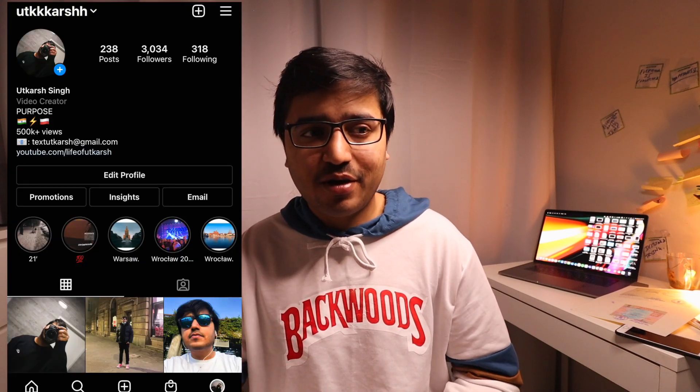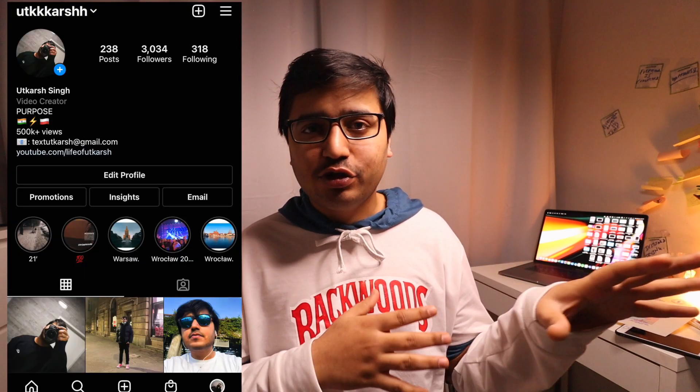Hey guys, welcome back to my channel. In this video I'm going to talk about what apostille is and how you can get your apostille done if you are planning to move abroad or study abroad. I've been getting a lot of messages on Instagram asking me to make a video about apostille. My name is Utkarsh, I'm a vlogger living in Poland. Make sure you subscribe to my channel and let's go right into the video.